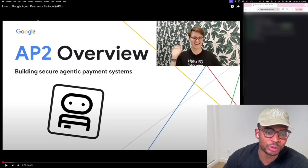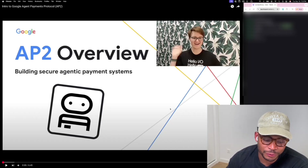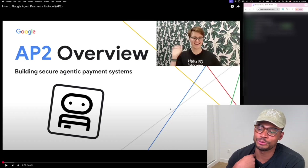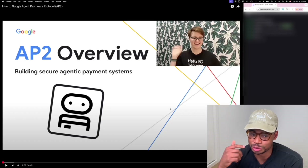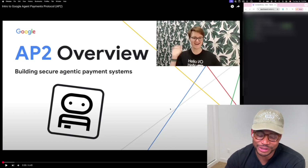Google has built their own agent payment protocols that allows agents to make payments for us. Right now, the biggest problem with agents doing our shopping for us is that you don't really want to give an agent your credit card information, because then it can just go rogue — and going rogue essentially means spending all your money.